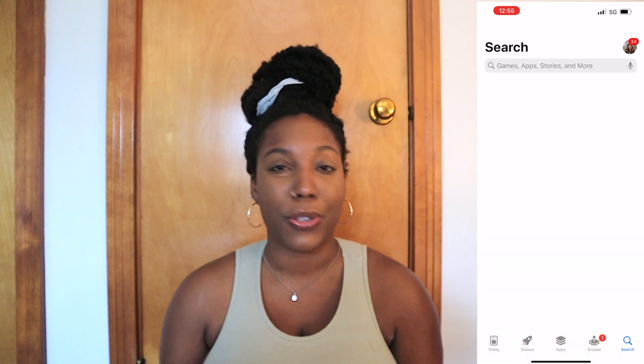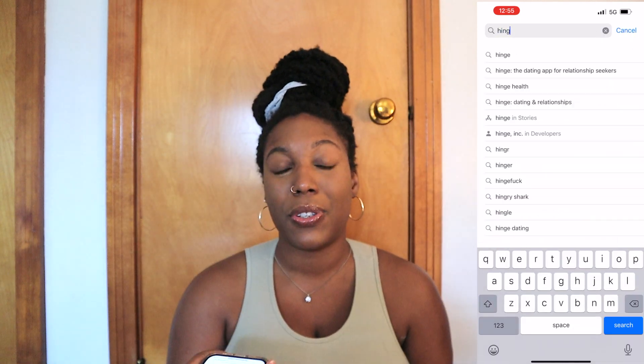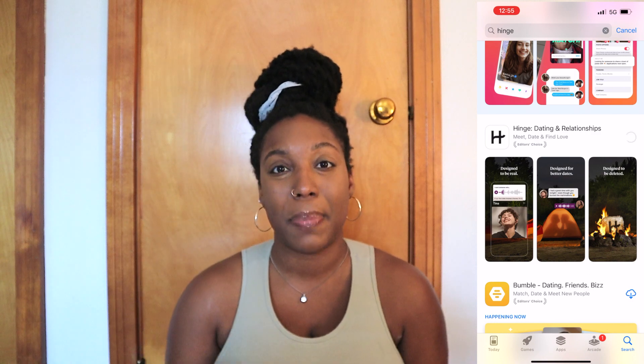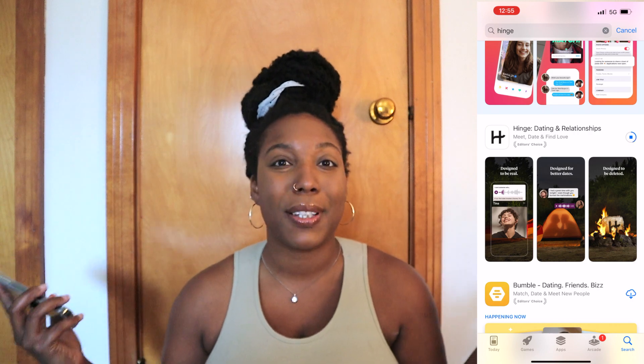I'm going to share my phone screen so you can follow along throughout this process. It feels a little more intimate if you can see exactly what I'm doing and judge for yourself the different profiles I'm going to share with you. Downloading the app is super easy — if you have an iPhone, go into your apps, type in Hinge into the search bar, and it should be the first option. Click download and voila, the app is all yours.